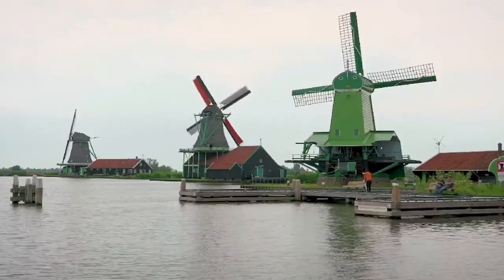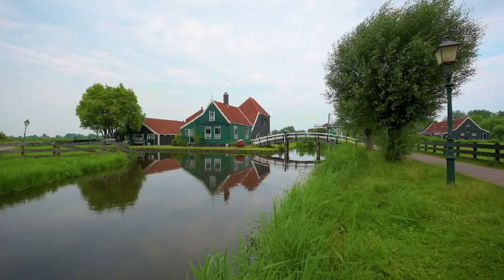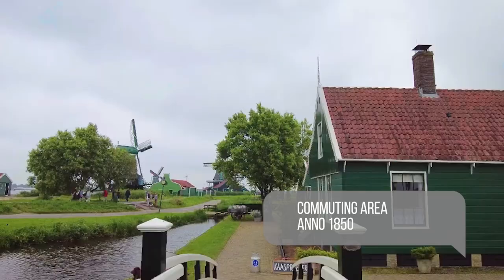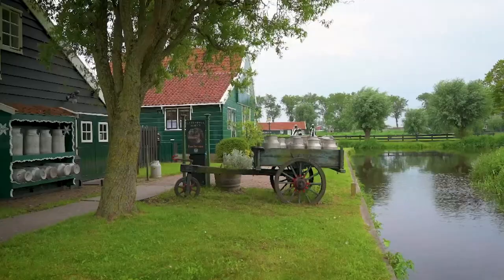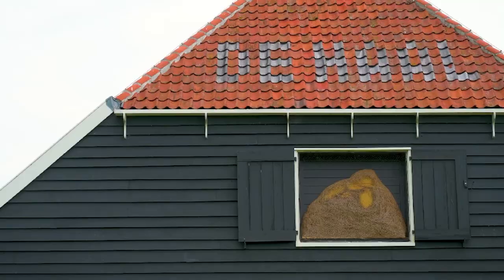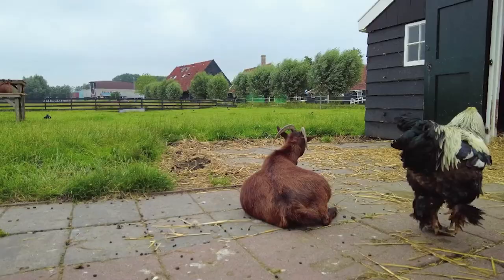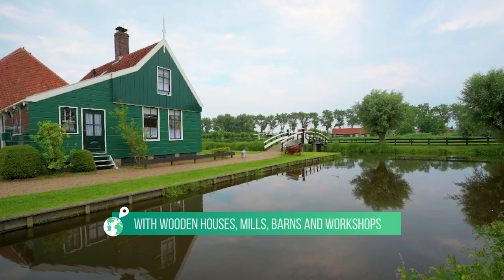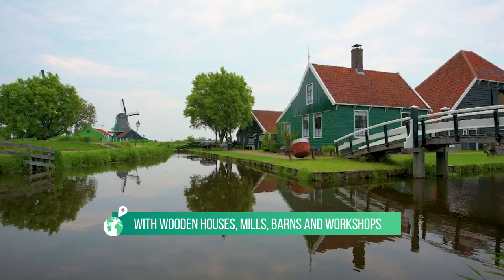Zaanse Schans. Zaanse Schans is a freely accessible community area from around 1850. Although visitors from all over the world visit every day, it is good to know that people still live there — do keep this in mind during your visit. Stroll past the bakery museums, enjoy the smell of fresh cakes, or take a look inside the warehouses where wooden shoes are made. There are several mills on the Zaanse Schans, as well as a cheese factory and a tinsmith's foundry. It is a unique village in the Netherlands with wooden houses, mills, barns, and workshops in the countryside. You can take a bike, walk, or boat tour when you visit.